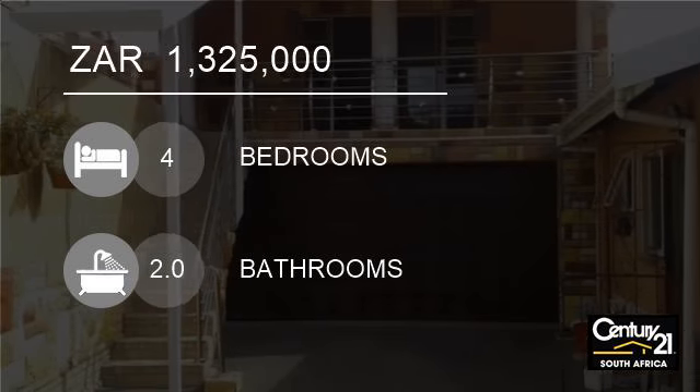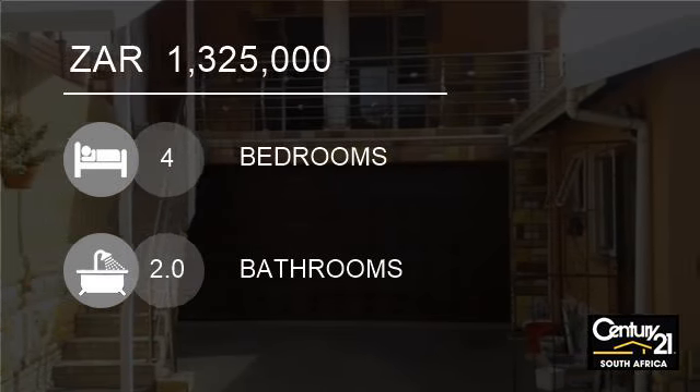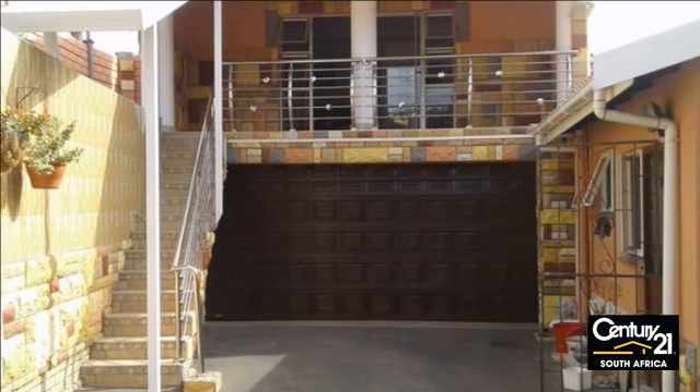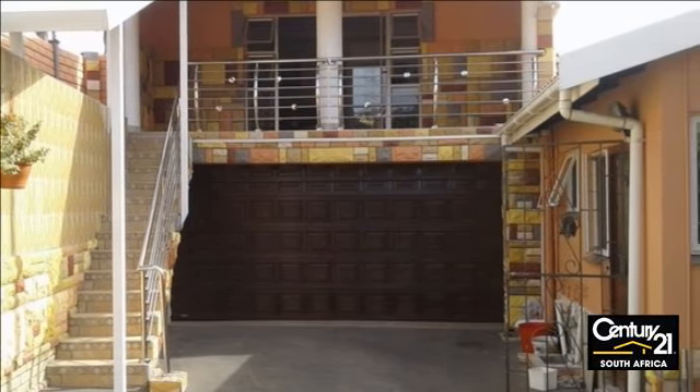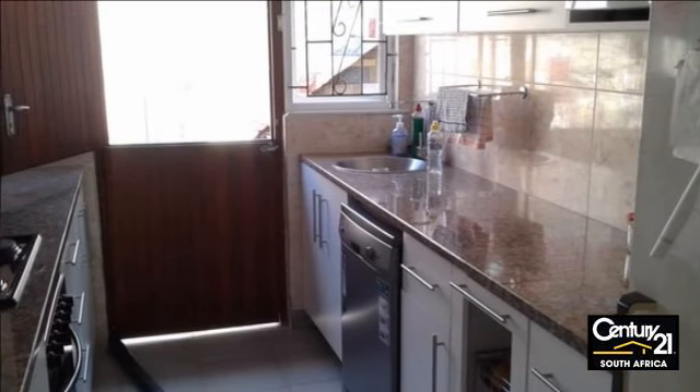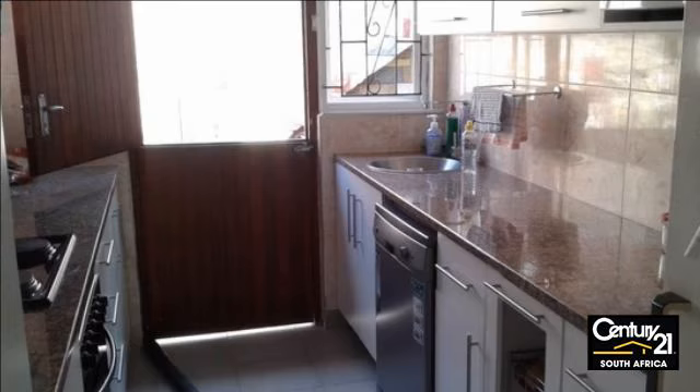Welcome to this four-bedroom house for sale in Newlands West, 4037, South Africa for R1,325,000. This is a secured and well-maintained home.